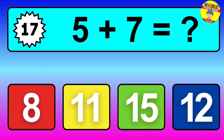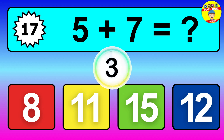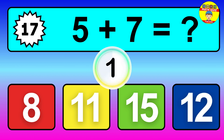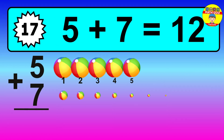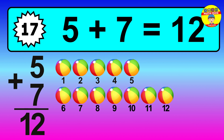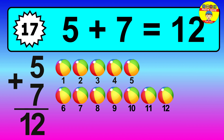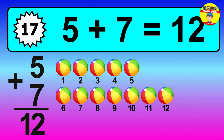Question 17, 5 plus 7 equals what? So the answer is 5 plus 7 is 12. Let's count it. 1, 2, 3, 4, 5, 6, 7, 8, 9, 10, 11, 12.